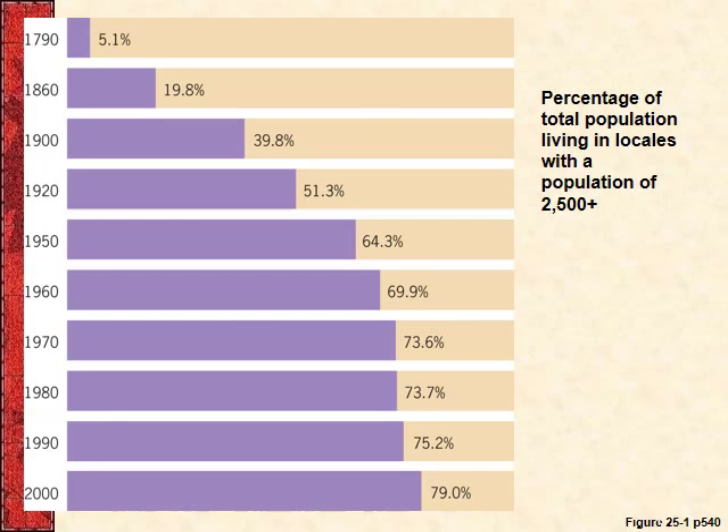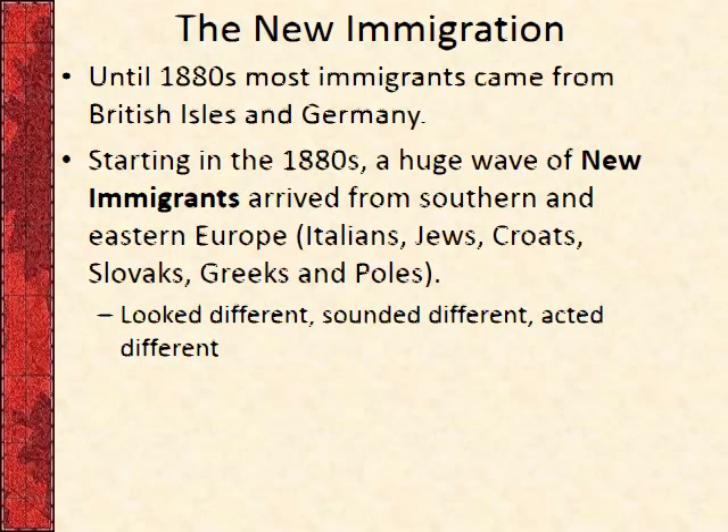These are blueprints of a dumbbell tenement. You can see the rough outline of a dumbbell shape. Three dumbbell tenements stacked next to each other have a very narrow, dark, dim air shaft in between them. All the windows open up into just a few feet of air facing somebody else's apartment. These apartments — four of them — all have to share the same two bathrooms, probably a men's room and a women's room. These were nasty, and there are lots of photographs showing what the interior of these places looked like.